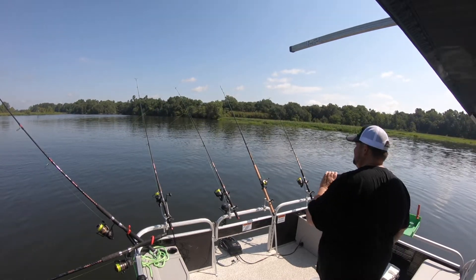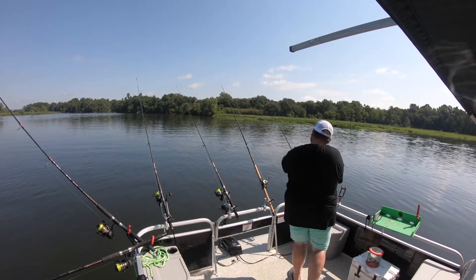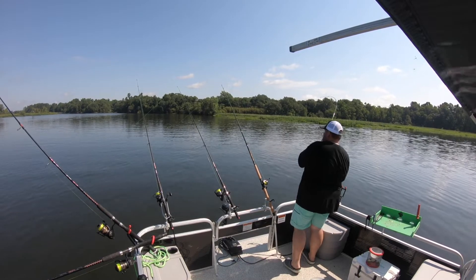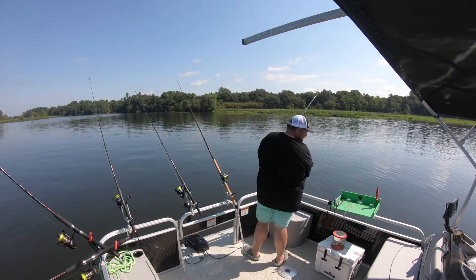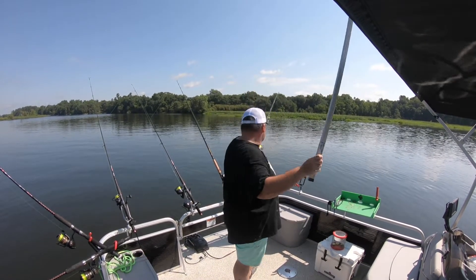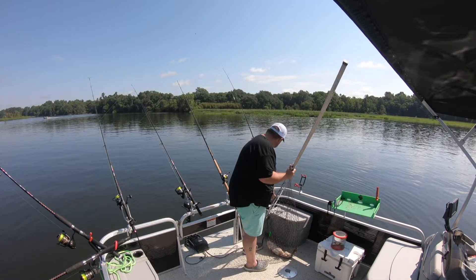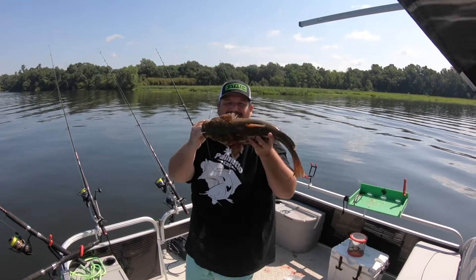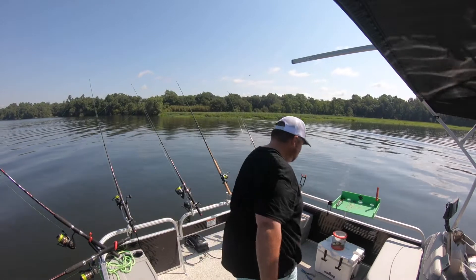I got some slack on it. Let's see. Oh, he's on there, y'all. A little flathead. He swam off real nice.